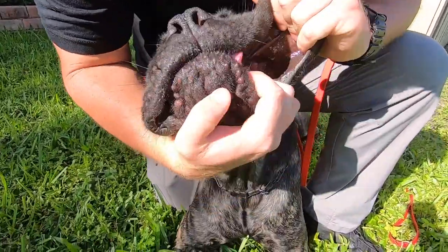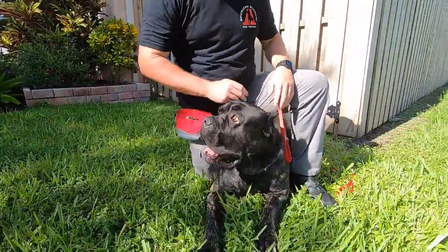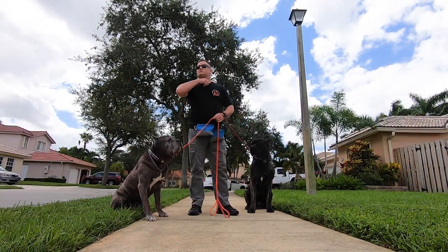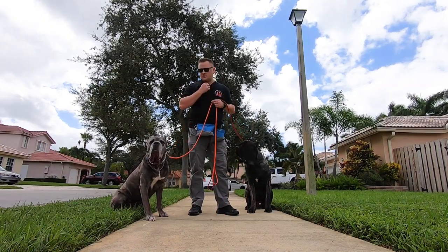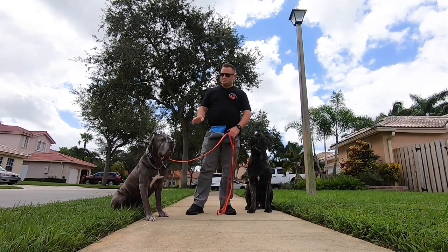Look at all that extra lip. Alright folks, we are back. I lost my camera lady so it's just me and my GoPro and my tripod and these two fine gentlemen here.